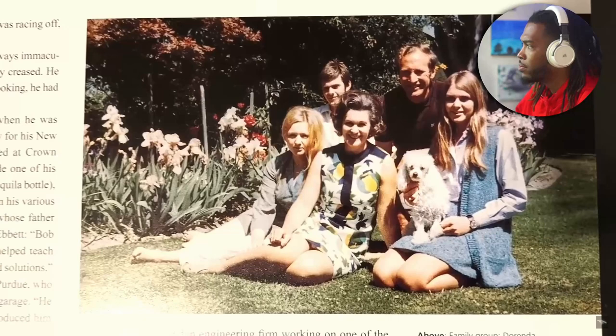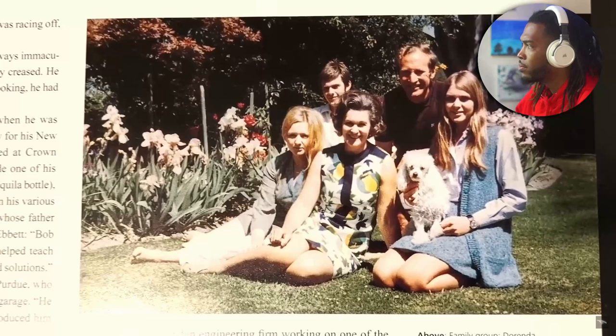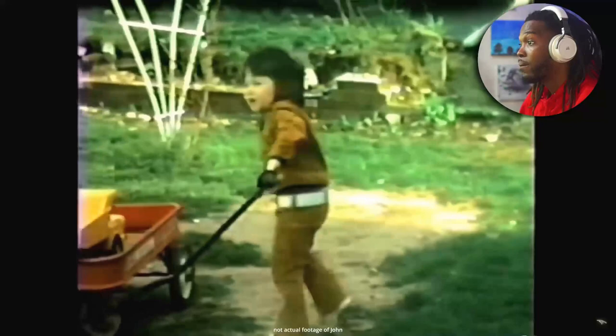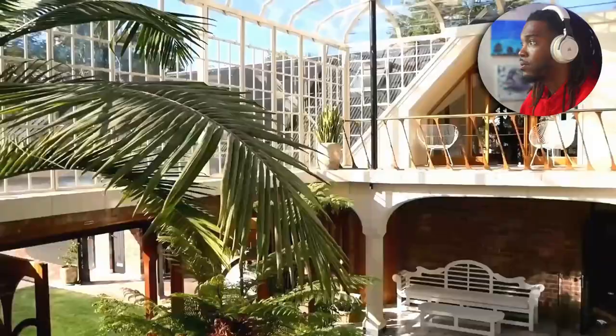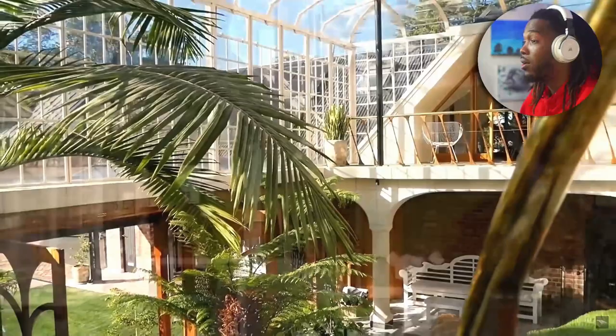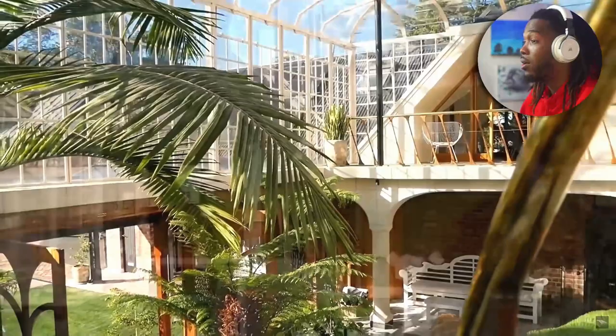His older sister recalls his obsession — he wanted to push everything he built to the absolute limit. It wasn't just machines either: John dug a labyrinth of tunnels from his house to his neighbor's property. He and his sisters built lemonade stands and even a little fair that people would pay to attend. John also learned a lot from his grandfather, who built his own house — something John would end up doing himself.